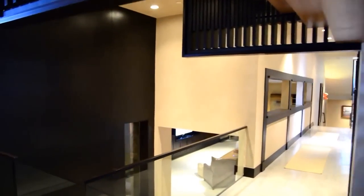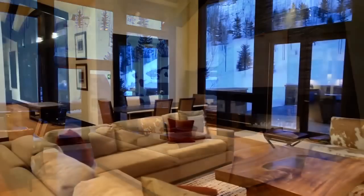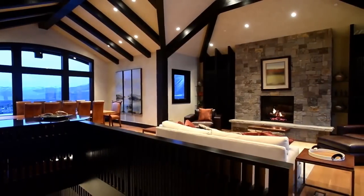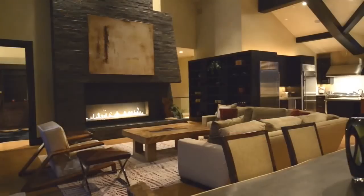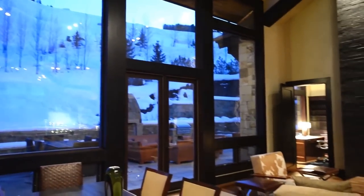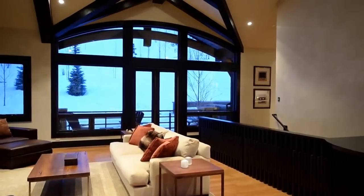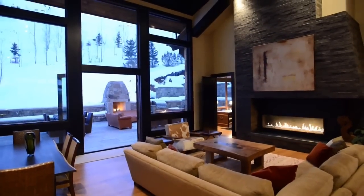This five-bedroom, five-bath home features a magnificent great room that forms the heart of the home and includes a secondary living area perfect for additional entertaining. Both feature gas-burning fireplaces and offer floor-to-ceiling views of Thunder Bowl Ski Run. Lofty ceilings accented by reclaimed exposed fir beams, crisp plaster walls, white oak floors, and comfortably modern furnishings make for a space that's both cozy and vibrant.